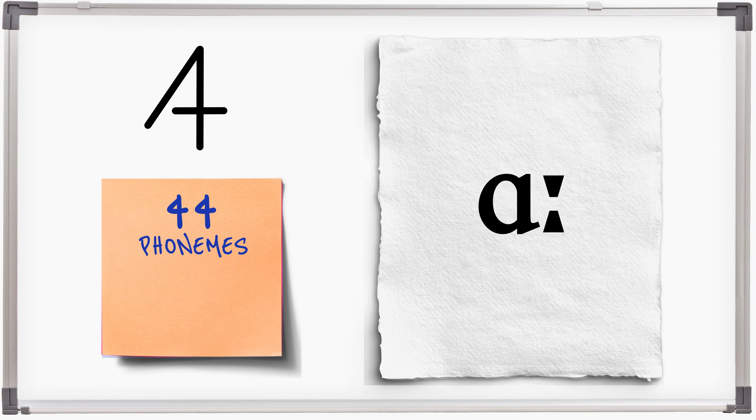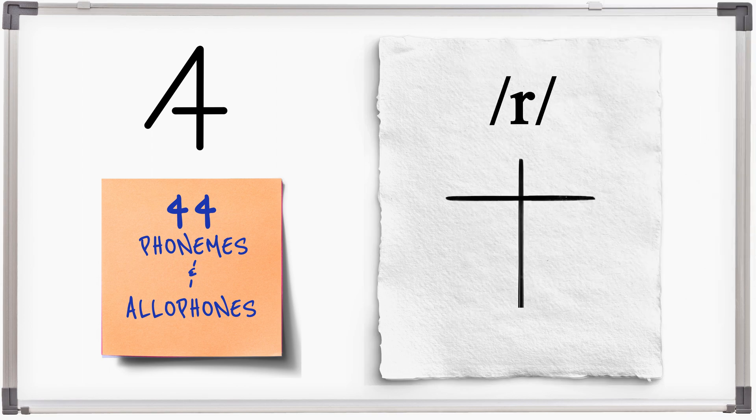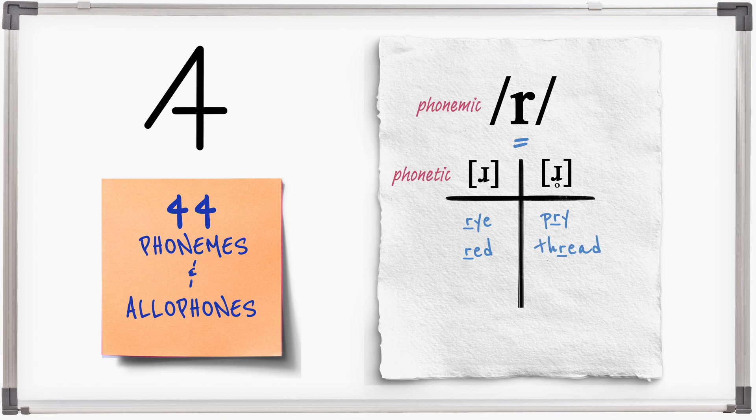We learn the 44 British English phonemes and we also learn their allophones using the full IPA, so you can discover how sounds actually work in connected speech using phonetics and diacritics. Pry. Red. Thread.